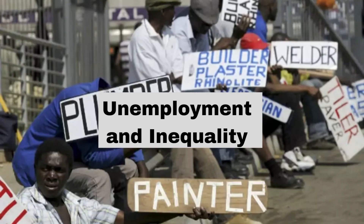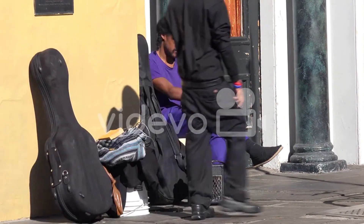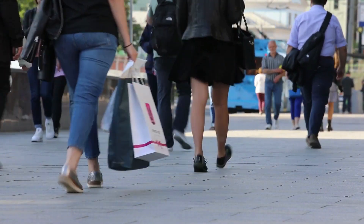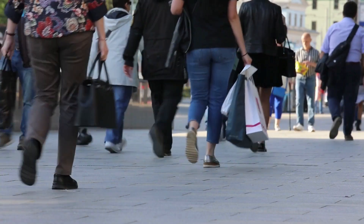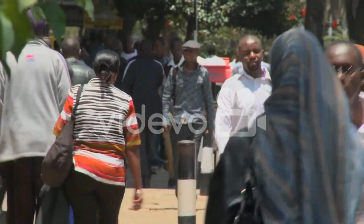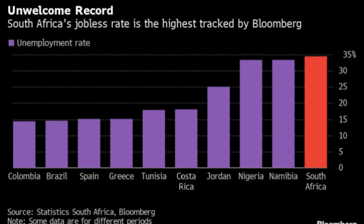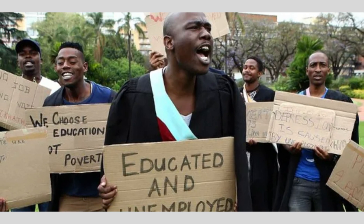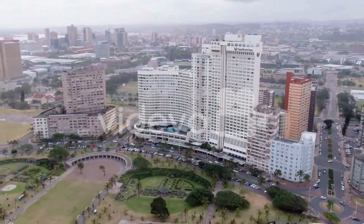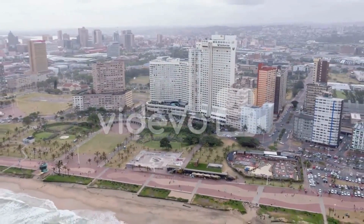High levels of unemployment and inequality have also contributed to the recent spike in poverty in South Africa. According to the World Bank, South Africa has one of the highest levels of inequality globally, due to historical legacies of apartheid, limited access to education and skills training, and a lack of opportunities for economic mobility. In 2020, the unemployment rate reached a record high of 32.5% according to Statistics South Africa — the highest since the labor force survey began in 2008. The COVID-19 pandemic further worsened the situation, with millions losing their jobs due to lockdowns and economic slowdowns.